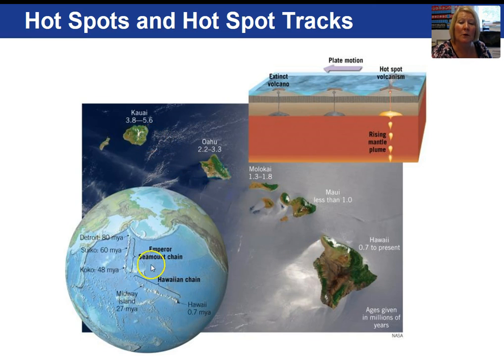Another set of volcanic islands, the Emperor's Seamount chain, was formed from the same hot spot — 48 to 80 million years ago these seamounts and volcanic islands were moving over the hot spot where Hawaii sits today. Back then, the lithospheric plate was not moving in a northwesterly direction but actually more of a north direction.